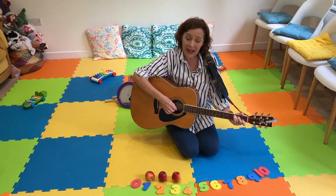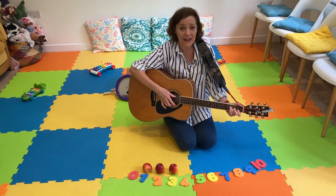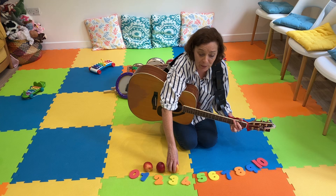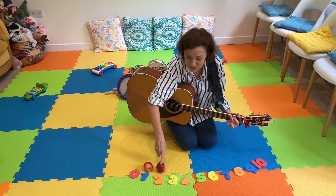Three apples sitting in a row. And if one apple sits, now I have to go. Three take away one leaves two. One, two.